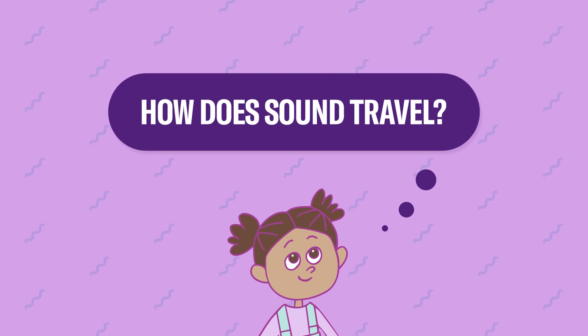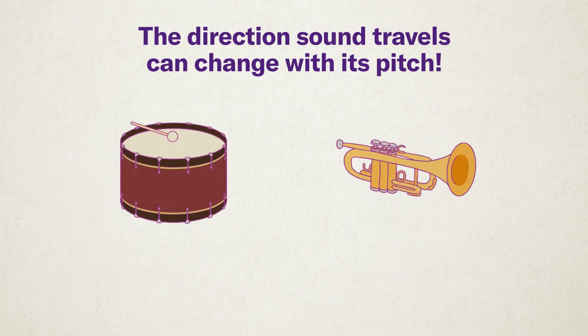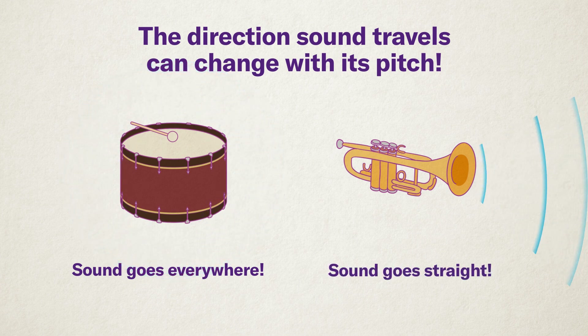How does sound travel? The thing that makes a sound is called a sound source. The way sound moves and spreads is called directionality, and every sound source has its own directionality. The strength of directionality changes depending on the pitch of the sound. Low sounds, like a bass drum, have weak directionality, so they spread in all directions around the sound source. High sounds, like a trumpet, have strong directionality, meaning they tend to travel in a specific direction.